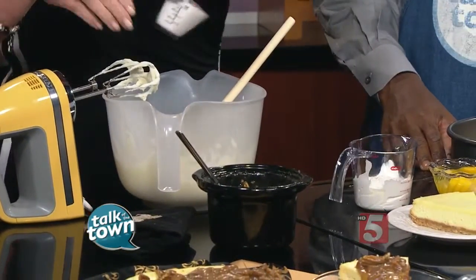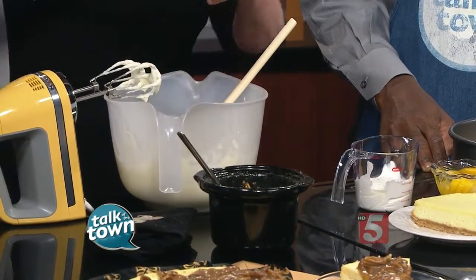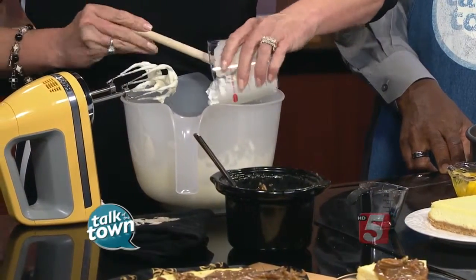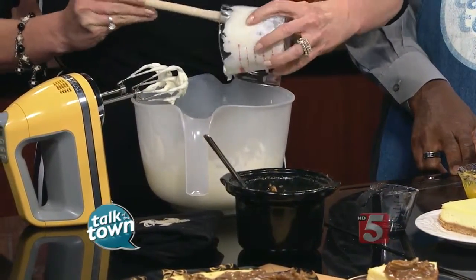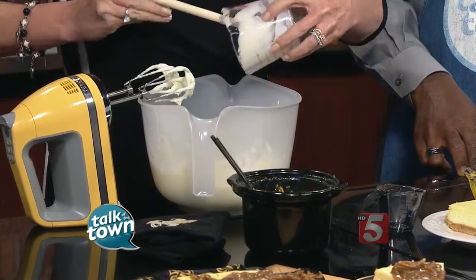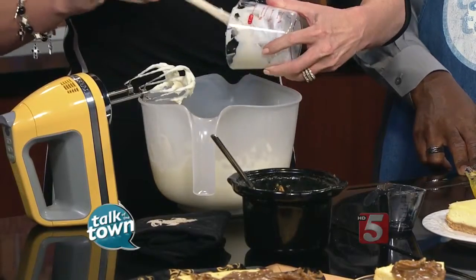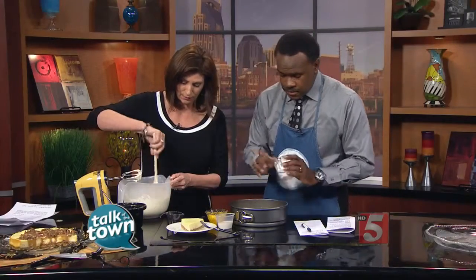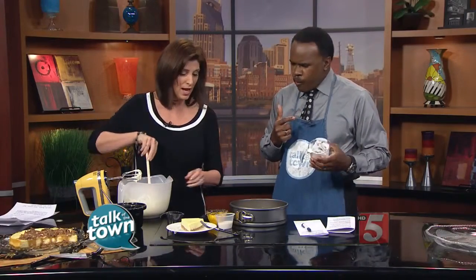We're going to take a quarter cup of sugar — as if condensed milk isn't sweet enough. Nothing is sweet enough for me! But we're also going to put a half a cup of sour cream in it. Sour cream in a lot of your recipes, even savory recipes or breads or cakes, really adds a moisture level that is unbelievable. And that's one of the reasons you put the sugar in there, because obviously sour cream is a bit sour.